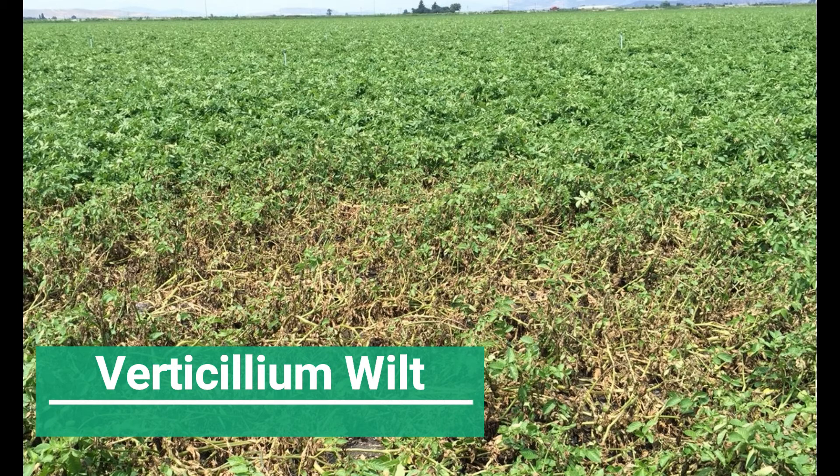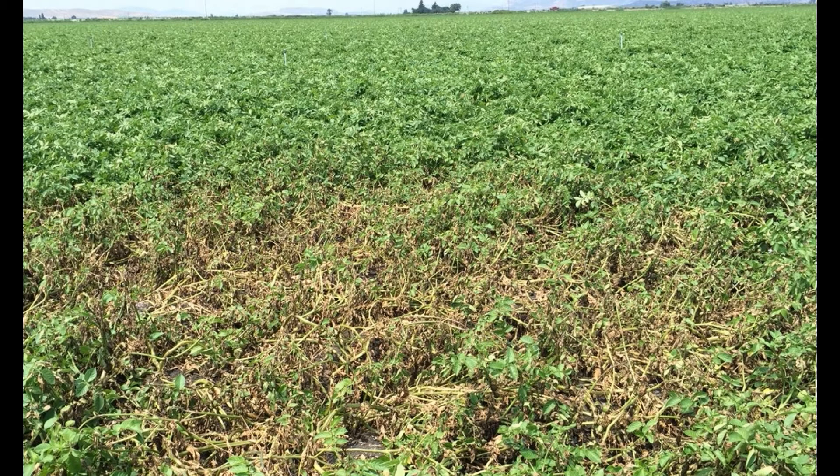Early death of potato vines due to verticillium wilt is a common yield-robbing problem for potato growers in the Midwest and Pacific Northwest. Verticillium wilt usually leads to the decline of plant vigor four to six weeks earlier than normal maturity. Foliage in infected plants commonly shows various degrees of chlorosis and necrosis, and infected plants often show yellowing on lower leaves.